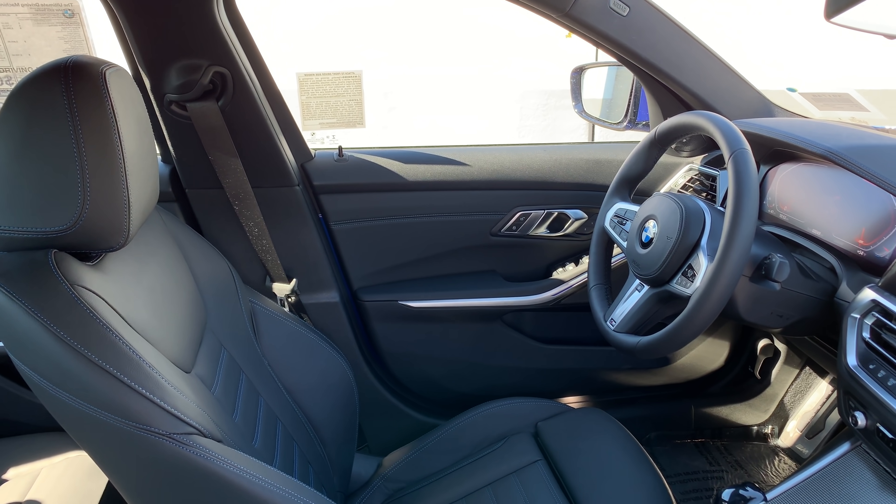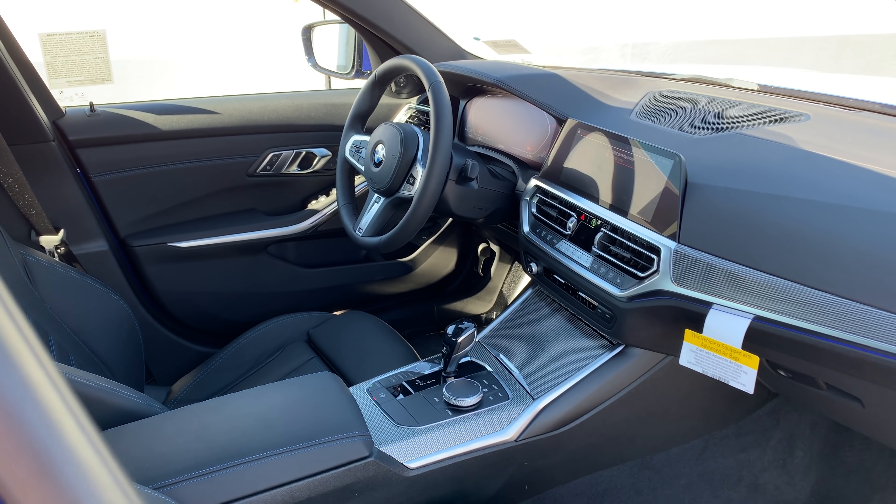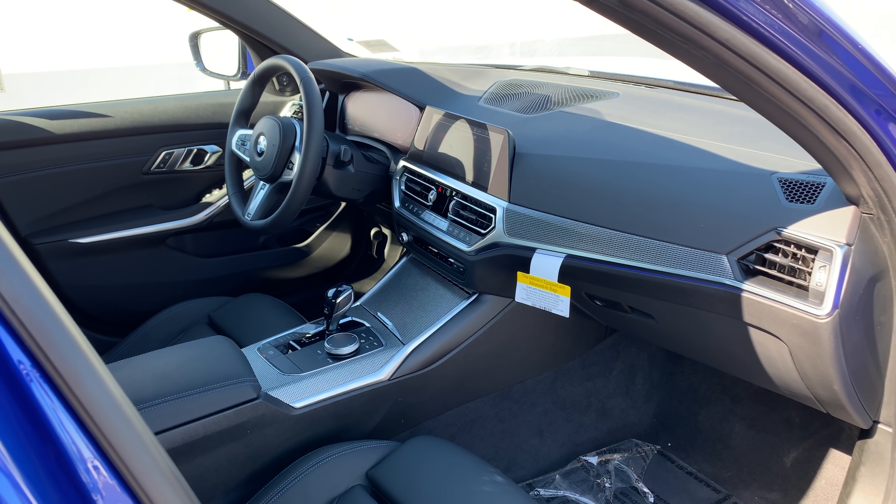Driving the new 3 Series in sport mode, it feels surprisingly peppy — not quite 340i peppy, but there's good throttle response. I'm really interested in driving the M340i given that power number is where the M3 was not that long ago. Sitting at a stoplight gives you a chance to look around the interior, and I think it's very nice — BMW does a great job with interiors. The materials are all really nice, and driving it normally without really getting on the throttle, it feels reasonably quiet and comfortable.